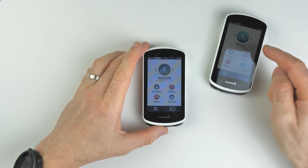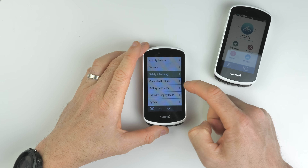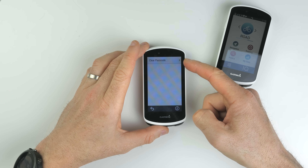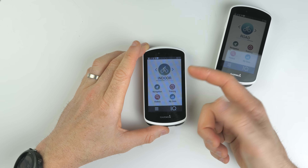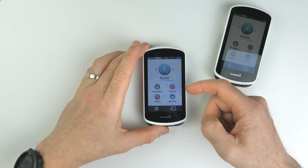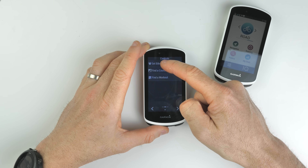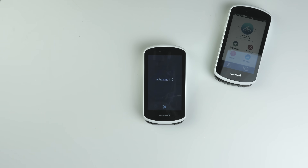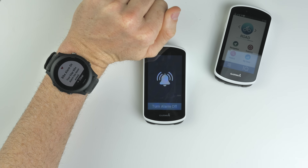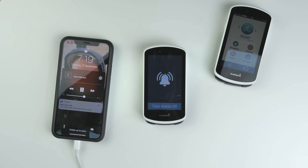We've seen Climb Pro work on this unit on the road. Let's have a look at the bike alarm setting that now comes with this new firmware. The bike alarm setting is within Safety and Tracking. Bike alarm is down here — I've already set a passcode. To activate it you swipe down from the top, swipe to the side, and tap Set Bike Alarm. It activates in five, four, three, two, one — and that's now alarmed. You can see on my watch that bike alarm is now on, and on my phone too — 'Your bike has been armed.'